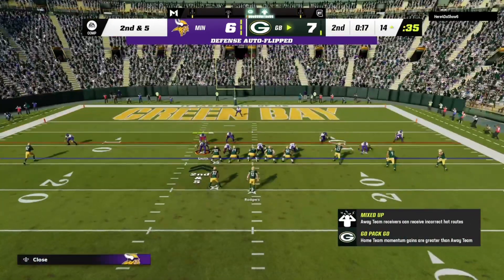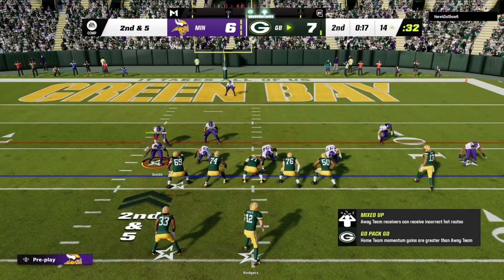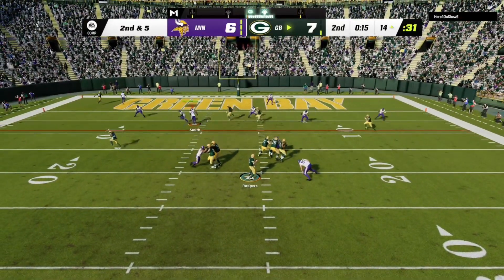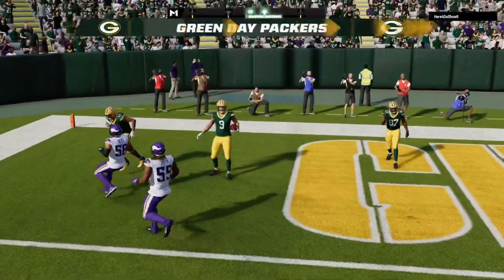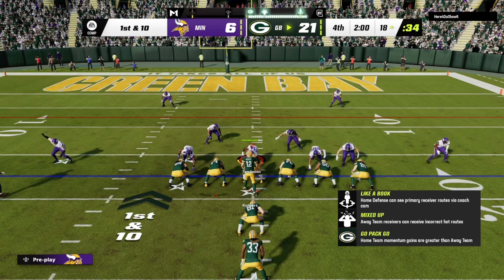Four receivers to keep tabs on here, three of them to the right side on second and five. And it's Rodgers. He's got Watson. From inside the 20, here's first and ten at the 18.